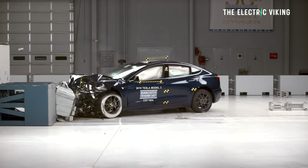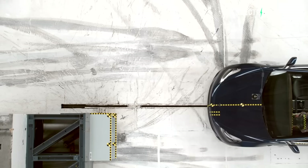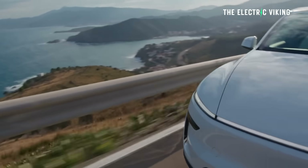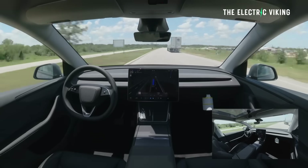Over the years, Tesla has focused on safety. The truth is that in safety ratings in Europe, Australia, and the United States, they consistently have the safest cars in the world. So full credit to them for achieving this.